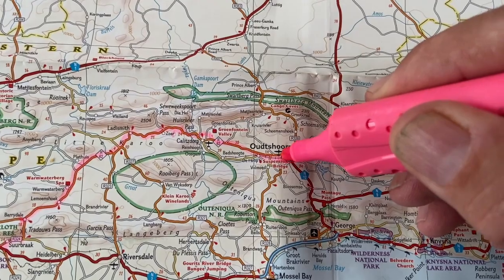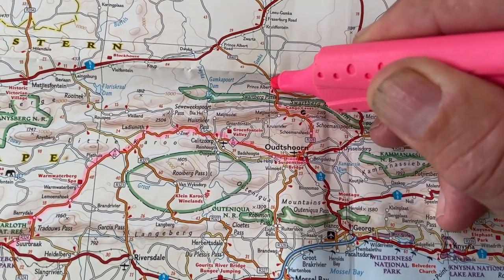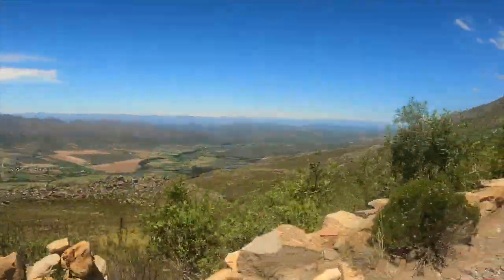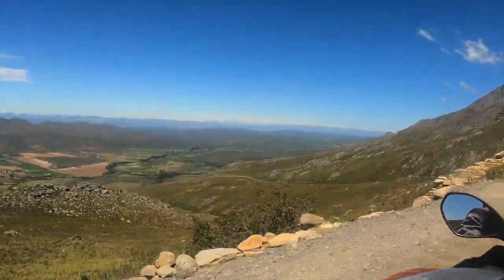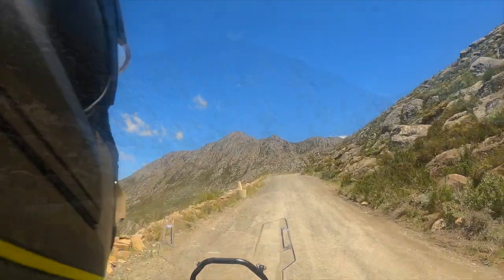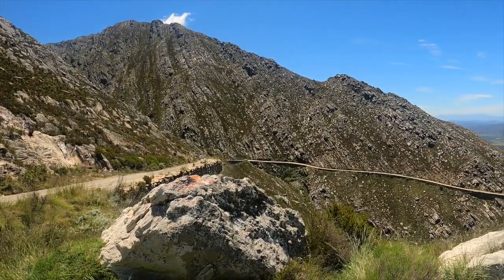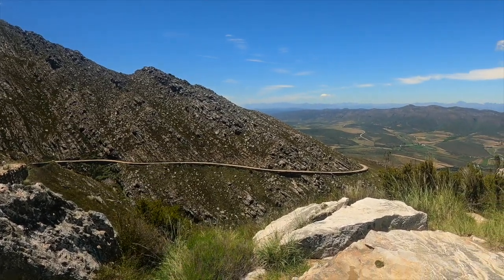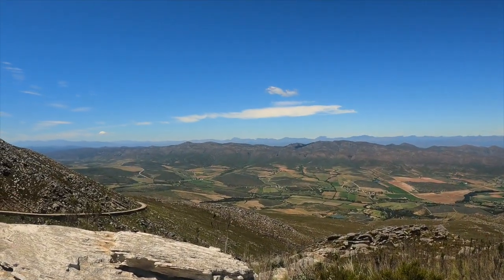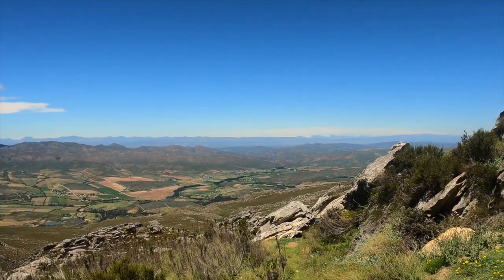From Oudtshoorn and the elephants of Buffelsdrift we headed up into the mountains for a go at the Swartberg Pass, then on to Prince Albert. We never really intended to do the Swartberg Pass — we thought it was beyond our limits, a bit like a black run when skiing. We'll just go and have a look at it. For some reason I had my eyes shut going down into the valley — we were quite high up, mountains and mountains everywhere, very beautiful.